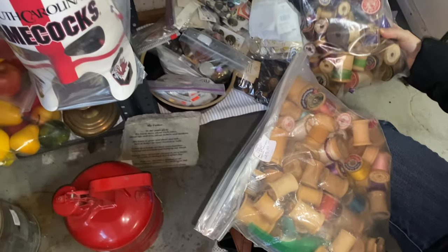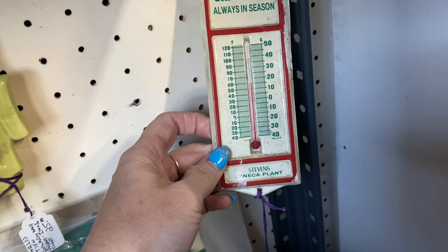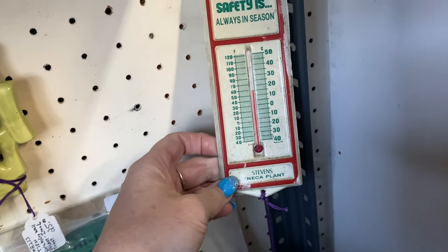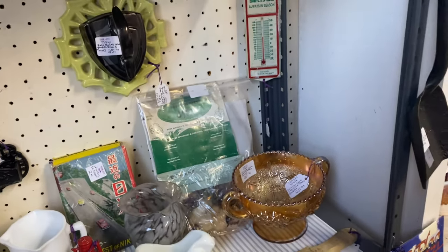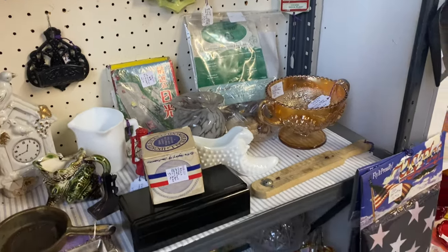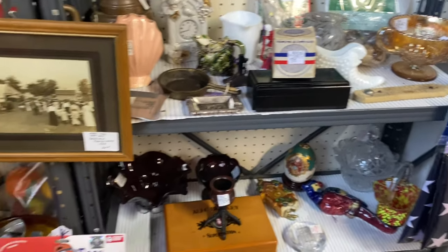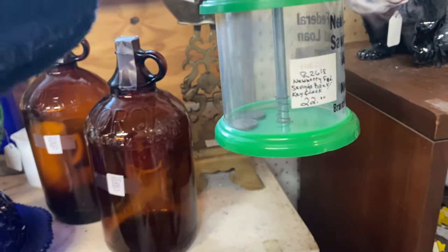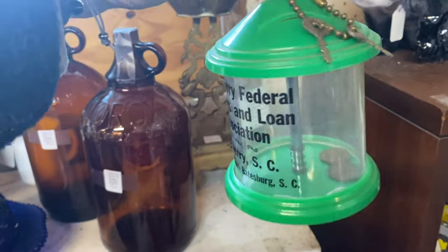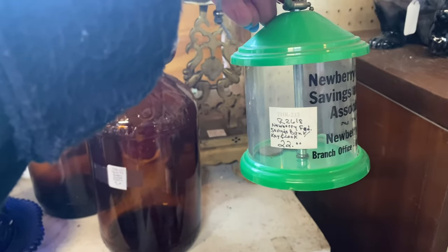Yeah, that's pretty good. It might work because it says it's about 58 degrees in here — I'm agreeing with that, it's chilly in here y'all! It's a cute little bank — it's a little South Carolina bank and it's got the little lock and keys with it. It's $22 and 20% off.